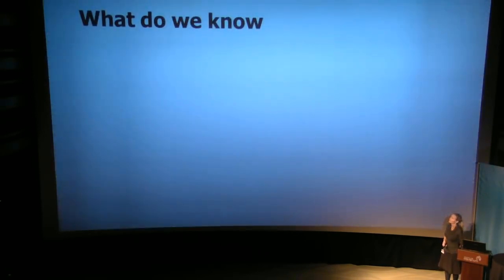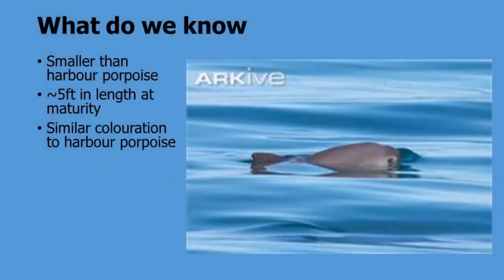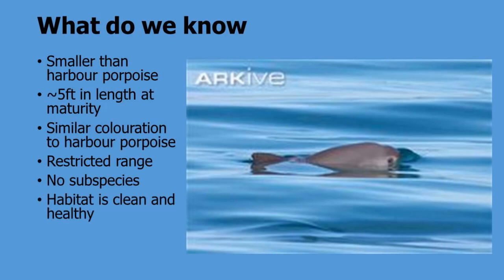So what do we know about these animals? Generally they are smaller than a harbour porpoise, at about five feet in length at maturity. They have very similar coloration to harbour porpoise, which makes it difficult to spot them in overcast skies when the sea might be gray. But luckily they're in the Sea of Cortez, which gets a bit more sunshine. We do know they have a very restricted range, and there are no subspecies. And ironically, their habitat is relatively clean and healthy — but they are in a precipitous decline.